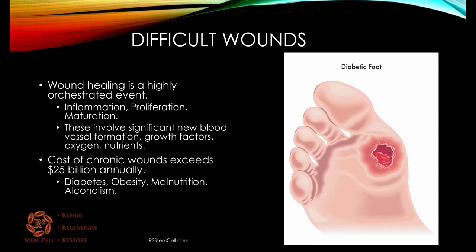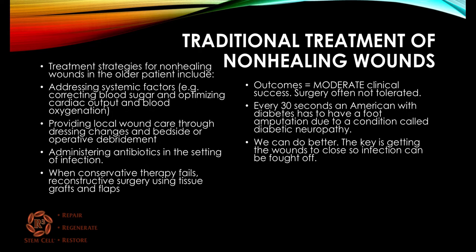The cost of chronic wounds exceed $25 billion a year, and this may result from diabetes, obesity, malnutrition, and alcoholism. All of these can affect this highly orchestrated event. For instance, they might not allow new blood vessels to form, which can really stall the wound healing.